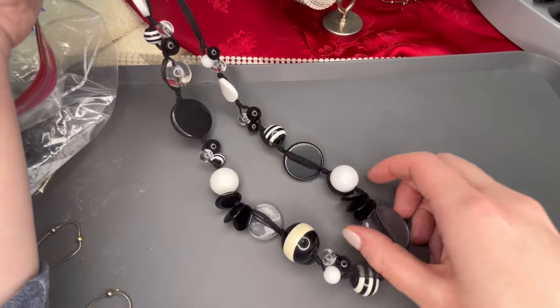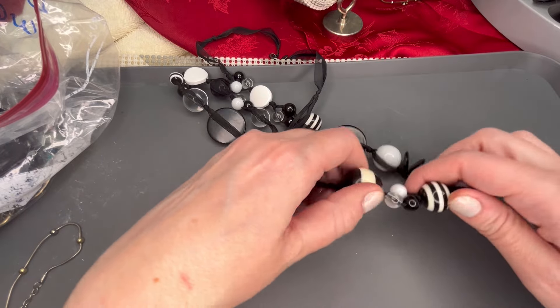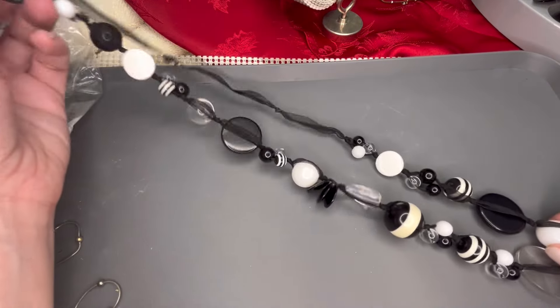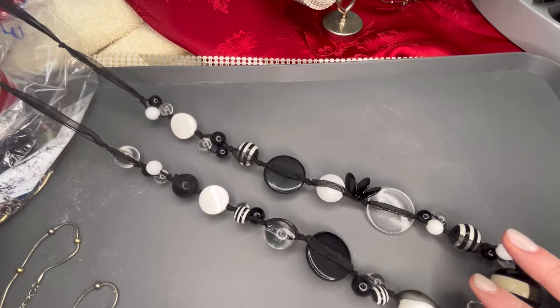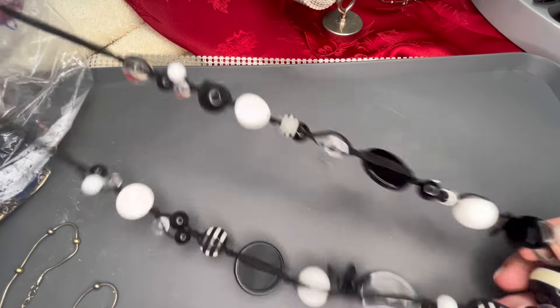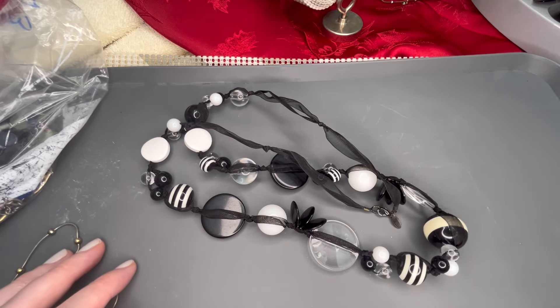Next up we have another kind of mixed media necklace — I believe these are acrylic beads on a black and white striped ribbon. This one is Express. It could use a bit of cleaning, but overall it is in pretty good condition. We'll do $5 on that.